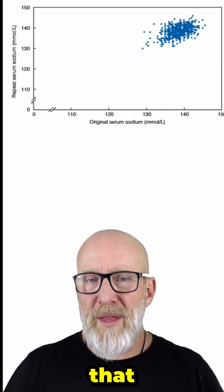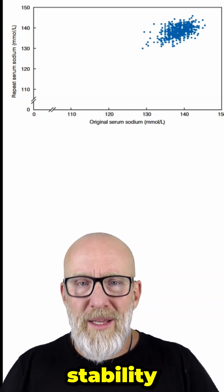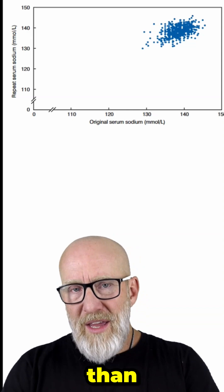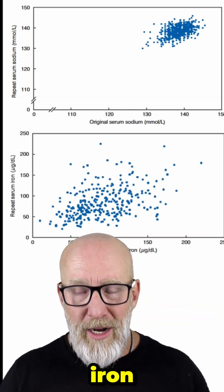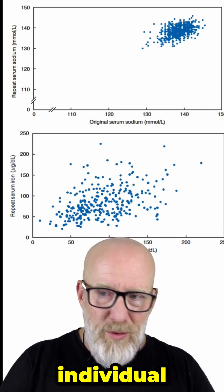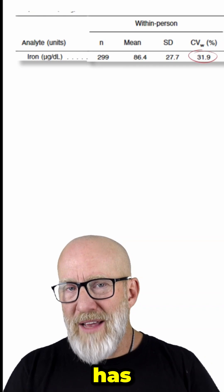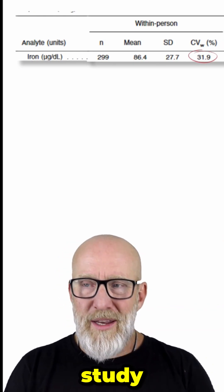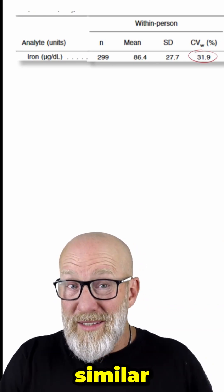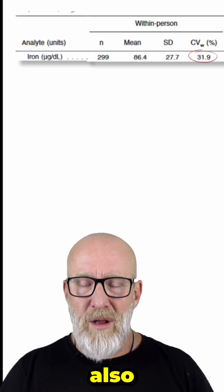Take, for example, serum sodium — on repeat testing in the same individual it shows remarkable stability and less fluctuation than, for example, something like serum iron, which is one of the most fluctuating markers and can be all over the place. That's because iron has a coefficient of variance, depending on the study, of around 32% — similar to cortisol, which is why cortisol is also not a very reliable marker to run just once on somebody.